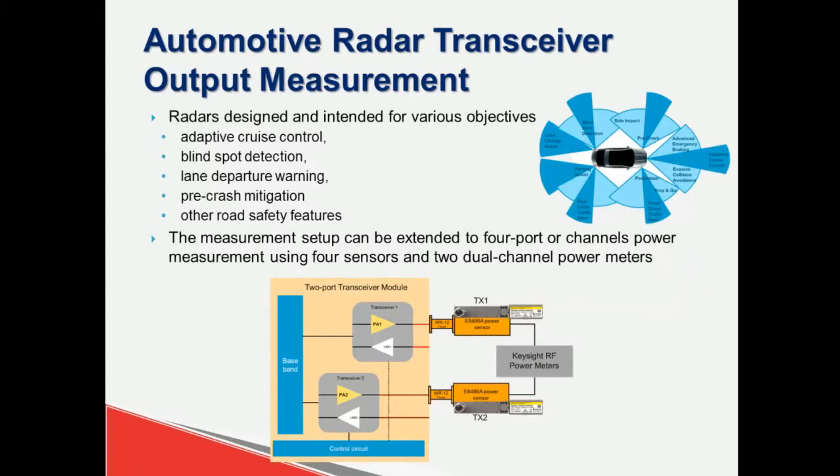Automotive radar has also shifted towards the e-band spectrum, with more applications operating in the 76 to 81 GHz range. Radars operating in the e-band spectrum are designed to support various objectives such as adaptive cruise control, blind spot detection, and many other road safety features. A simple test configuration can be set up using two e8486A waveguide power sensors.